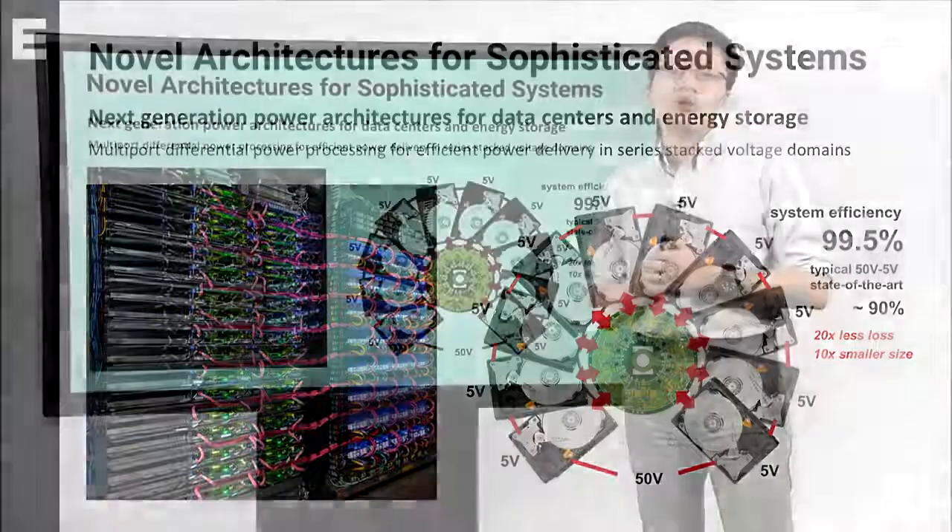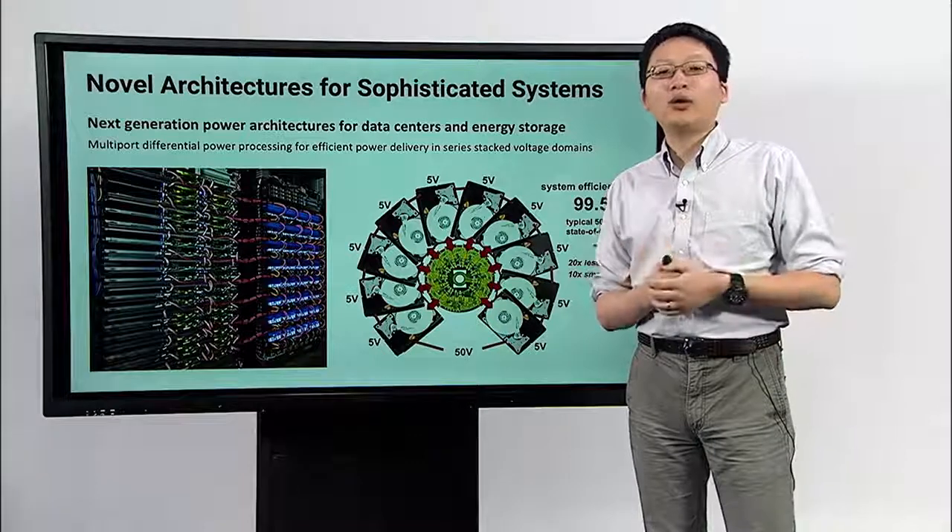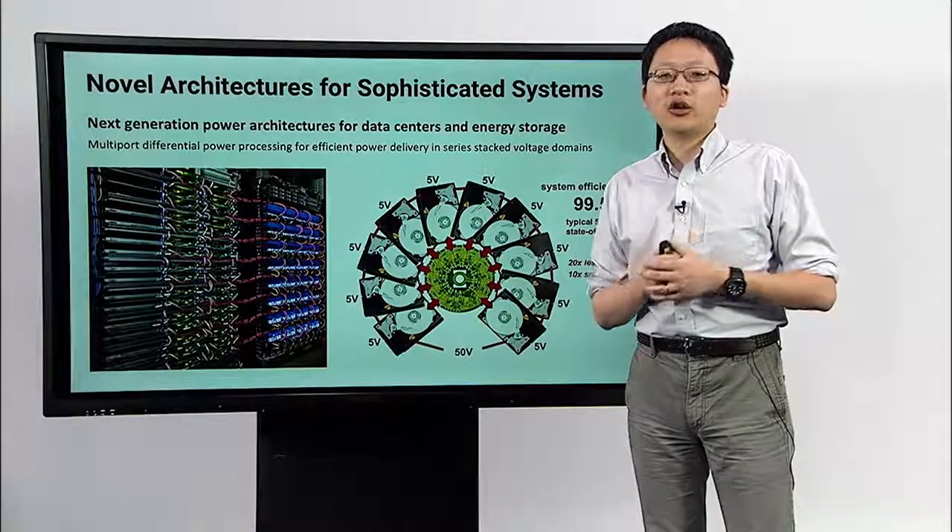So how can we rethink the power delivery architecture in these systems and make the system more efficient, more reliable, and able to perform more sophisticated functions — that is our goal.